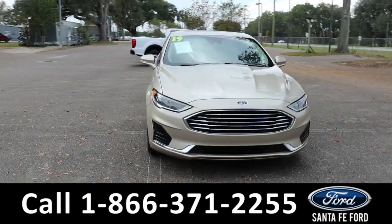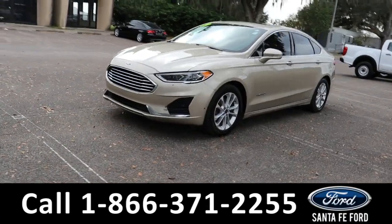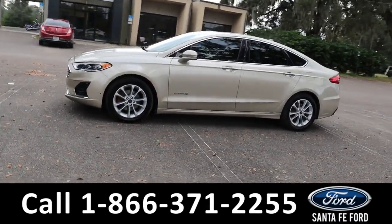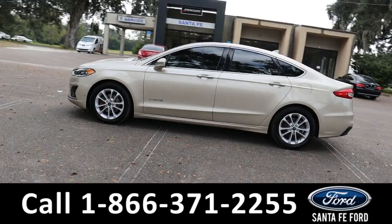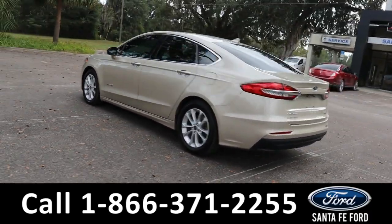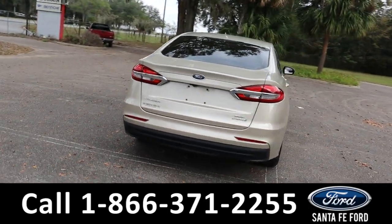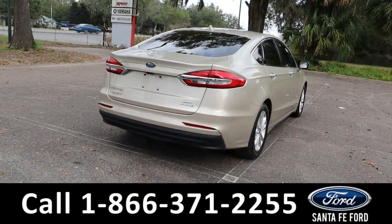Here's the 2019 Ford Fusion Hybrid SE. It has remote keyless entry, trunk and start, keypad door lock, tinted windows, sunroof, and backup camera with sensors, front-wheel drive with alloy wheels. To see a copy of the Carfax, visit SantaFeFord.com.